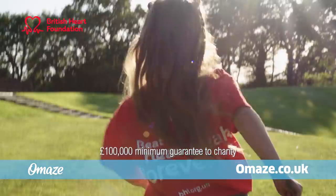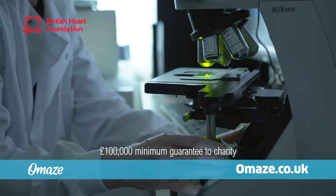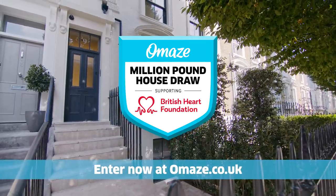And here's the best part — you'll be supporting the British Heart Foundation to undertake vital research into heart and circulatory diseases. For your chance to win this grand prize worth £3 million, enter now at omaze.co.uk.